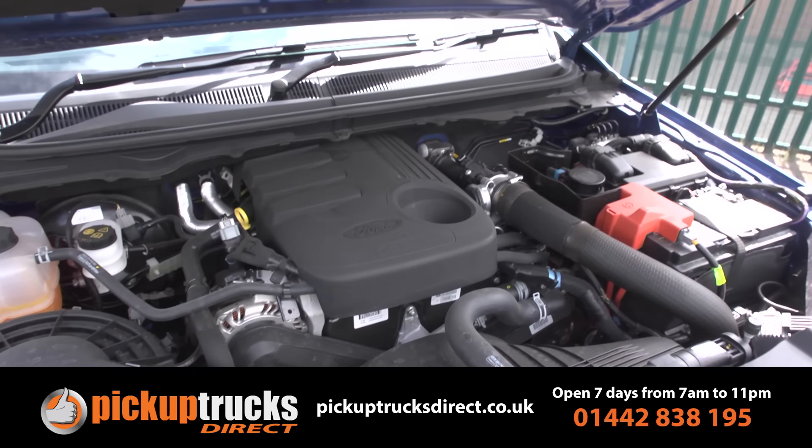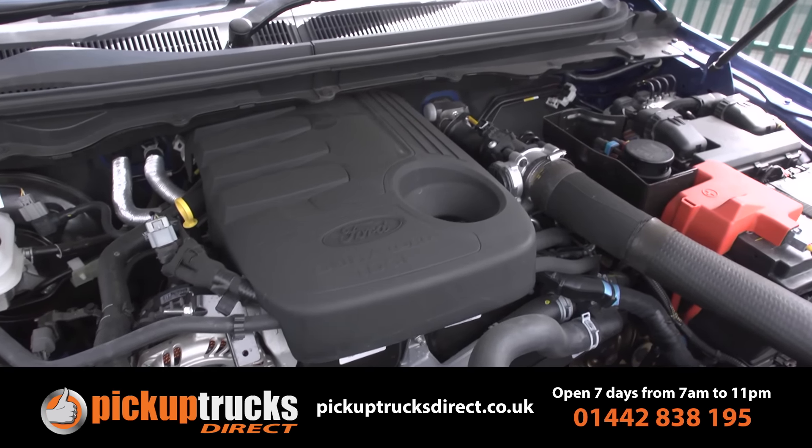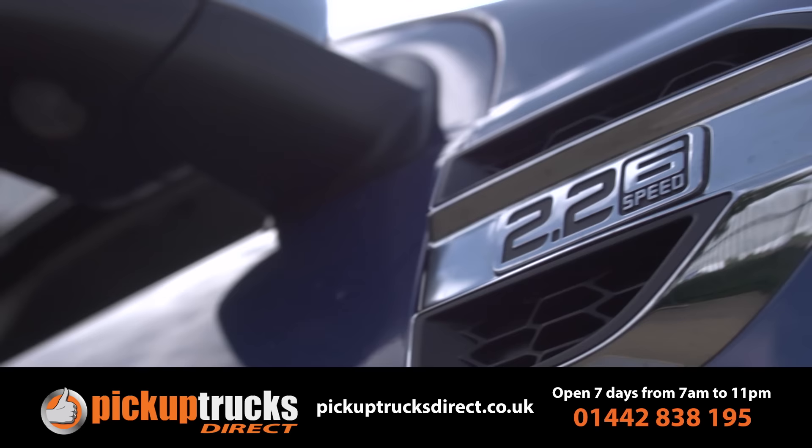Under the bonnet, most models will be sold with the 160 PS 2.2-litre four-cylinder TDCi turbo diesel that Ford uses in its passenger car line-up.